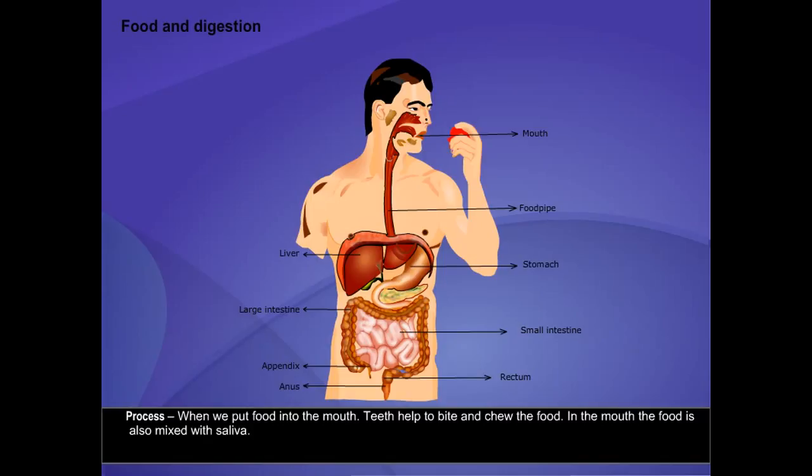In the mouth, the food is also mixed with saliva. Food then passes into the stomach through the food pipe. Here, the juices in the stomach break down the food into a simpler form of nutrients.